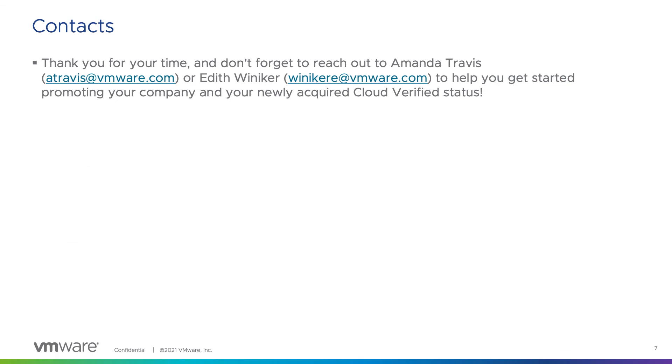I hope you enjoyed learning more about the Cloud Verified marketing benefits, and if you have any questions at all, please feel free to reach out to Amanda Travis or Edith Winokur with our emails listed here. Thank you and have a great day.